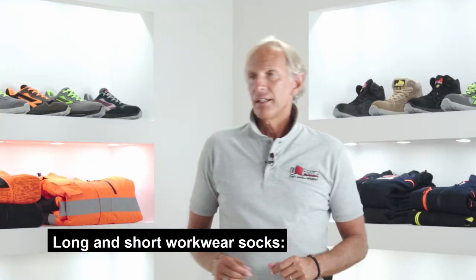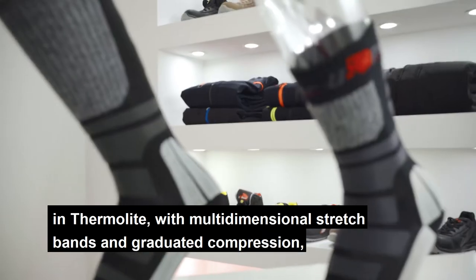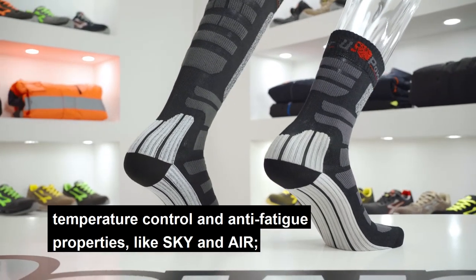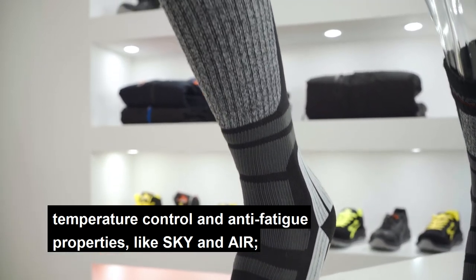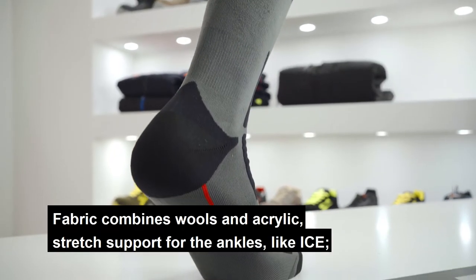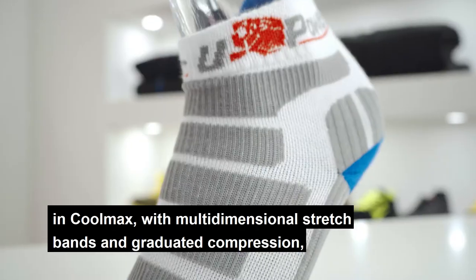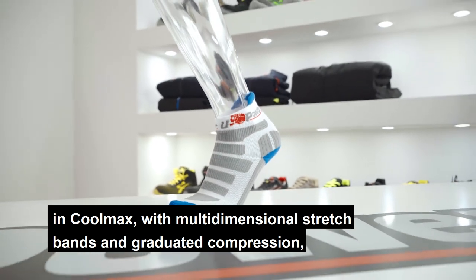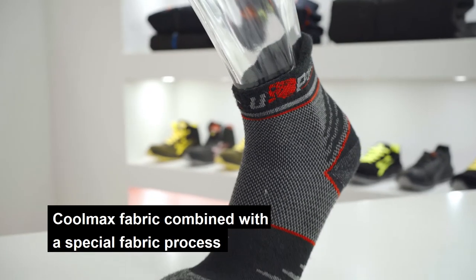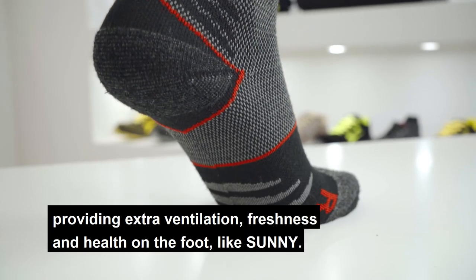Long and short workwear socks. In merino wool with front padding like Polar and Frozen. In thermal light with multi-dimensional stretch bands and graduated compression, temperature control and anti-fatigue properties like Sky and Air. In polyamide with temperature control properties like Siberian. Fabrics combining wool and acrylic with stretch support for the ankles like Ice. In Coolmax with multi-dimensional stretch bands, graduated compression, temperature control and anti-fatigue properties like Wind. Coolmax fabric combined with a special process providing extra ventilation, freshness and health on the foot, like Sunny.